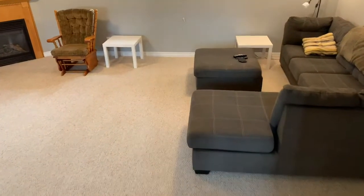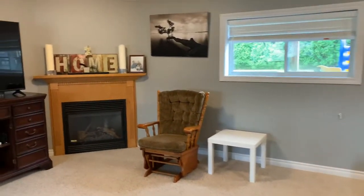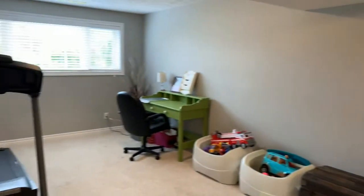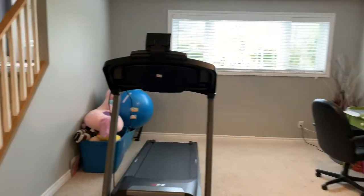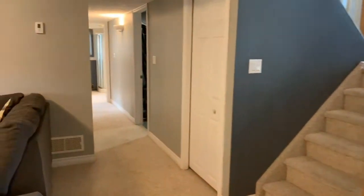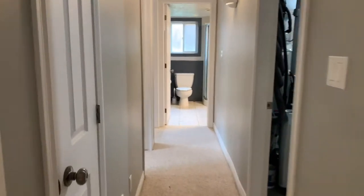We're just headed downstairs into the lower level. Gas fireplace, nice big windows letting in all kinds of natural light. You have storage under the stairs and another linen closet.